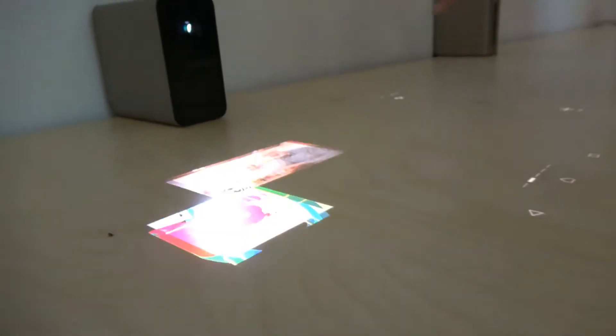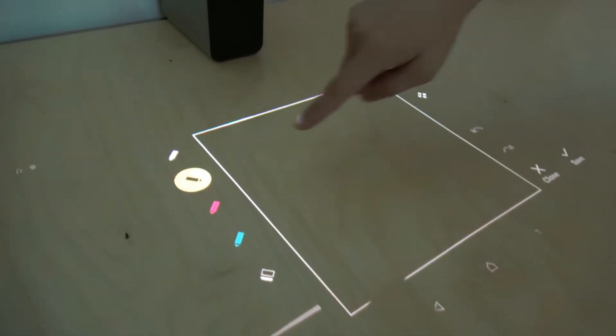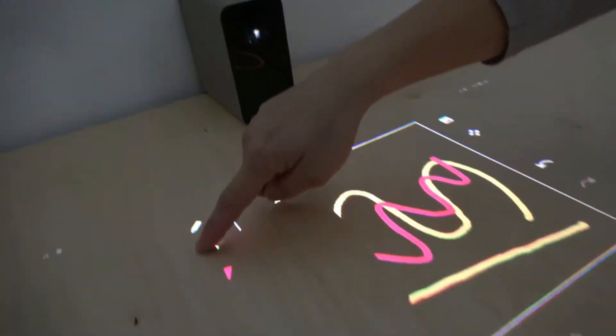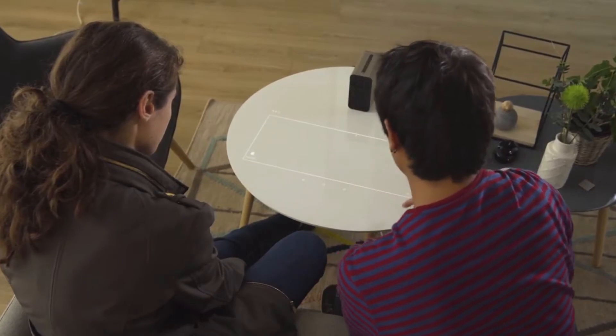The Snapdragon 650 is quite snappy and all apps and games work just like you expect. The Xperia Touch will run all the Android apps and games you already know — there is no limitation or compatibility issues. You can use all the titles you already use on your phone or tablet.